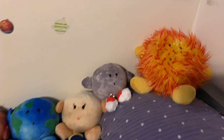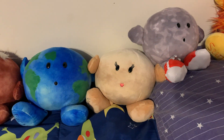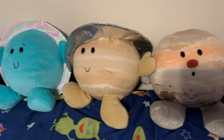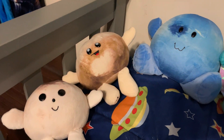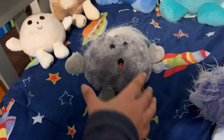We got the sun, Mercury, Venus, Earth, Mars, Jupiter, Saturn, Uranus, Neptune, and then Pluto and Charon. And who are these guys right here? This is the comet plushy.